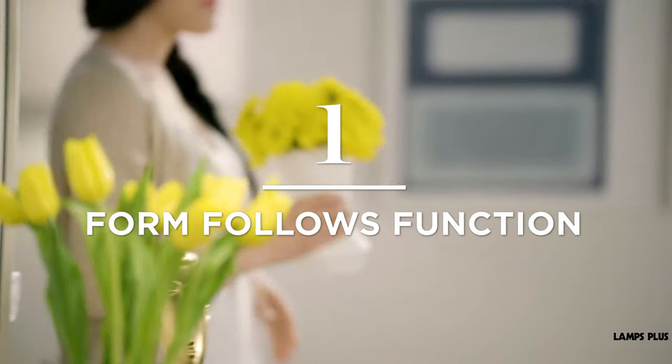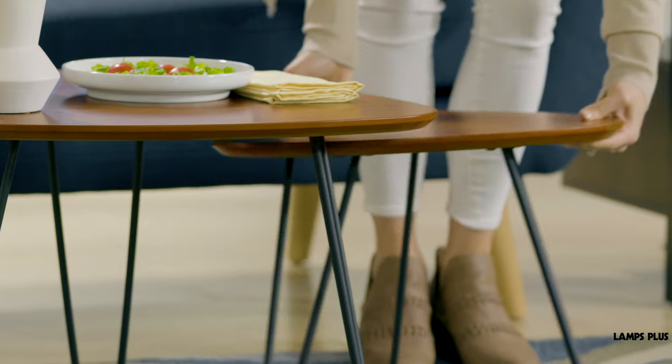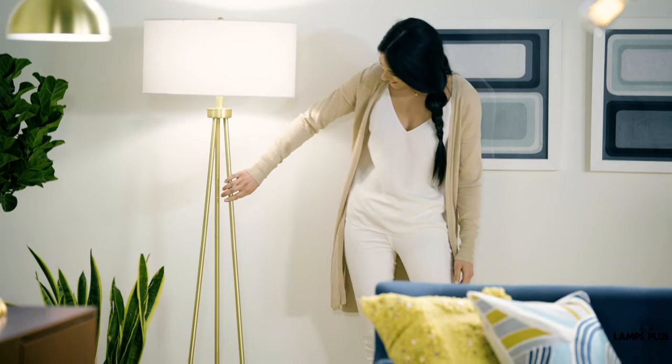Tip 1: Form follows function. Less is more in mid-century lighting and design. Look for pieces that are practical and uncluttered, with clean, simple lines.